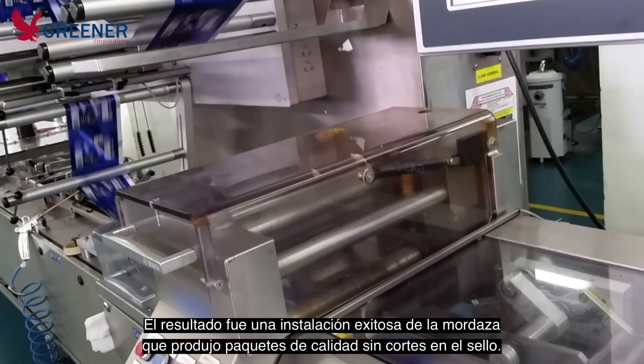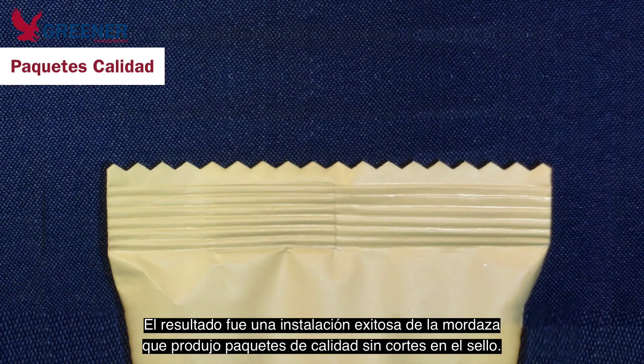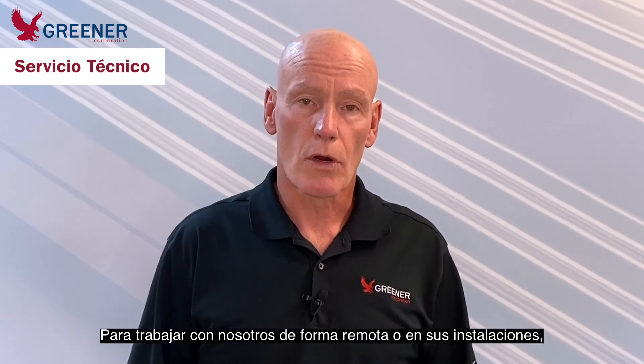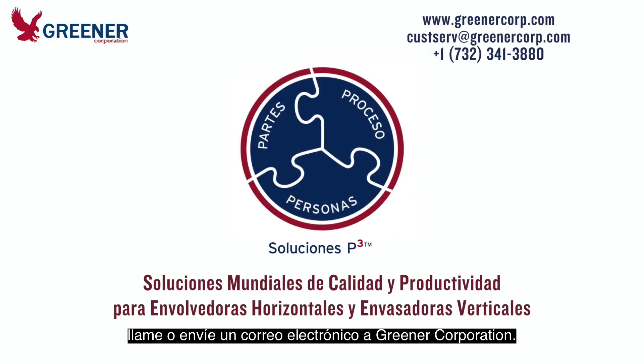The result was a successful sealing jaw installation that produced quality packages without fracturing the end seals. The technical experts at Greener Corporation are ready to help you solve your packaging problems. To work with us on-site or remotely, call or email us at Greener Corporation where we develop and deliver solutions worldwide.